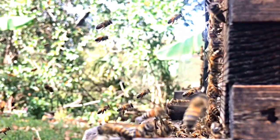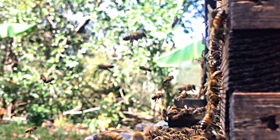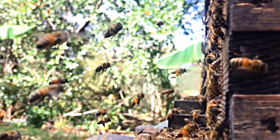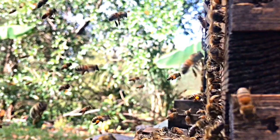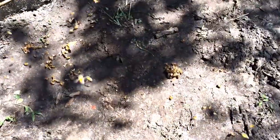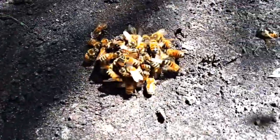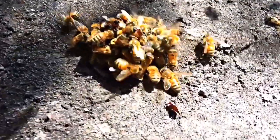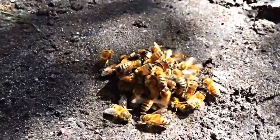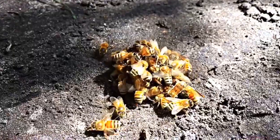This behavior went on for, I want to say 10 minutes, but I can't be too sure — it didn't seem like that long. But outside the front of the hive, there was a pile of bees that kind of rolled and walked away. I took a stick and sure enough, this is a ball of bees that's following the old queen.